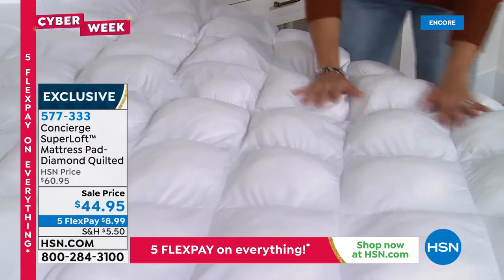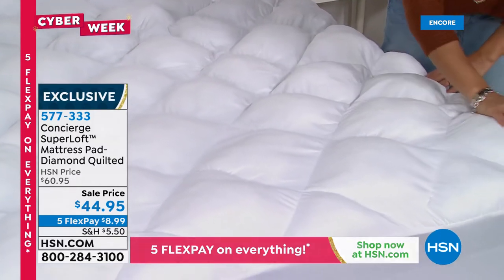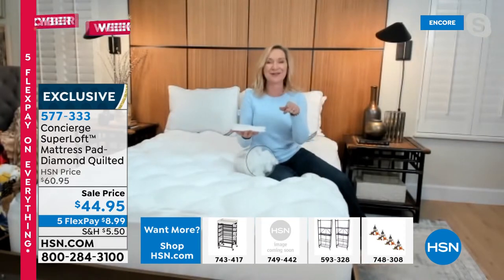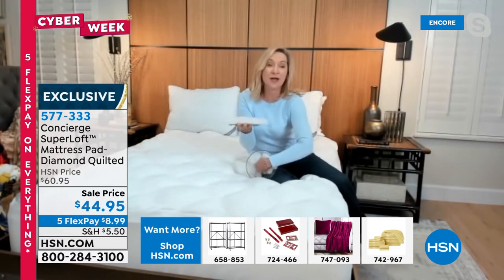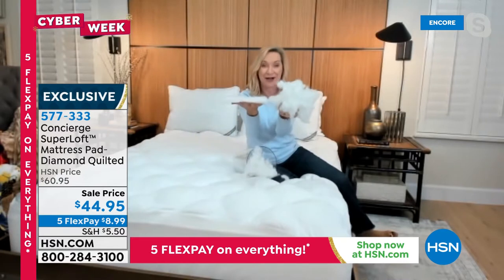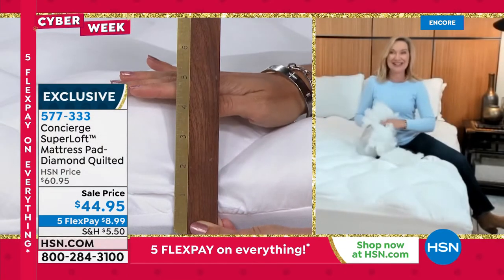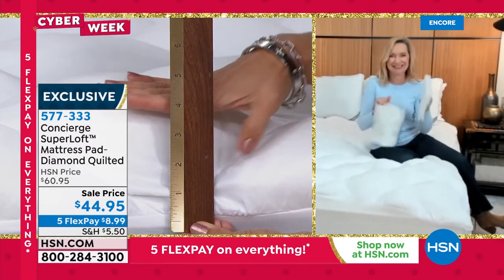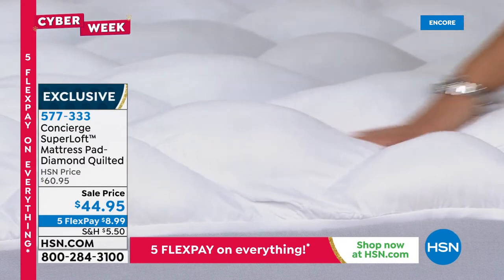If your mattress is older and starting to dip, too firm, or somewhere in between, this helps. Most mattress pads have about 10 ounces of fill per square yard in a thin batting. Super loft has 20 ounces of fill per square yard in a loose fiber fill — you can see the incredible difference. This one also has stain and water repellency — a feature that fewer and fewer mattress pads have. You can't wash your mattress, so having that removable, washable layer is critically important.